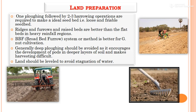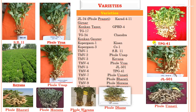Different varieties of groundnut include JL 24 (Phule Pragati), Girnar, Konkan Tapura, TG 17, TG 24, Konkan Gauro, Kopargaon 1, Kopargaon 3, TMV 1 through 10, Karad 4-11, GPBD 4, Chandra, Kishan, CO1, SB 11, Phule Una, Koina, Phule VAS, JL 501, TPG 41, Phule Unnati, Phule Bharati, Phule Morna, Phule Dhani, Phule Varna. Varieties such as Phule Varna, Phule Bharati, Koina, Phule Una, Phule VAS, and SB 11 are developed by MPKV Rahuri.